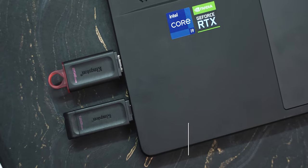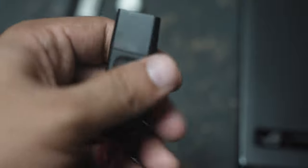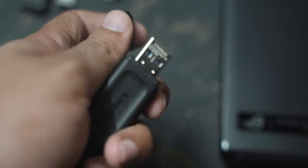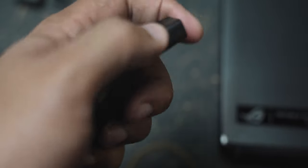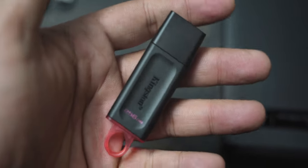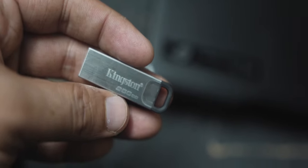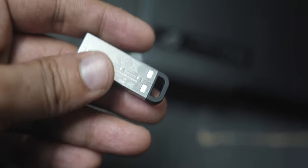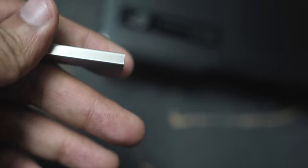When buying a pen drive, first check the build material. Kingston pen drives have solid construction — the plastic used is very durable. Some pen drives have caps to protect the USB port, and Kingston's caps are sturdy enough not to get lost easily. The Data Traveler Kyson has a full metal build and it's very slim — just plug into a USB port and it won't cause any trouble. Kingston is one of the best memory manufacturers in the world, and in Bangladesh you get lifetime warranty, which is a very positive aspect.